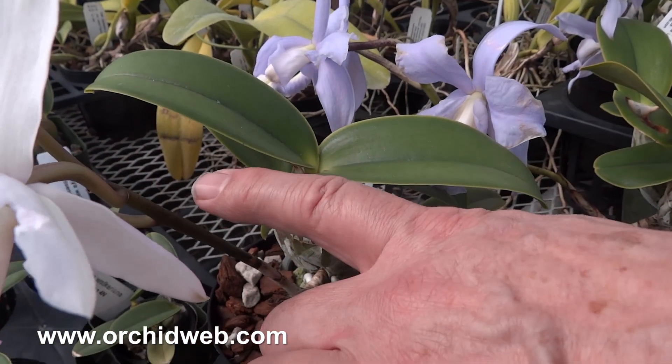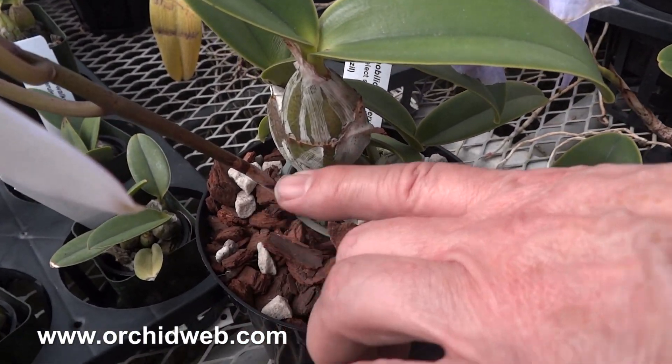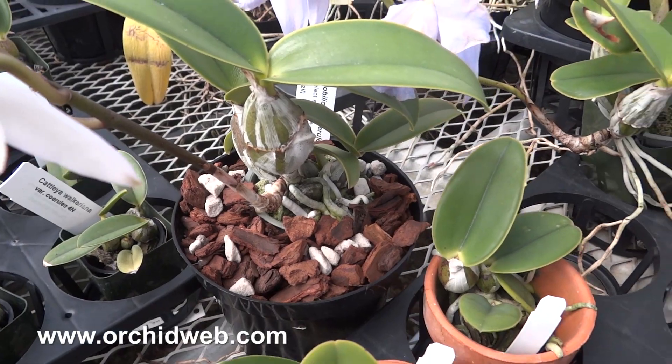First you'll get a flower spike, and afterwards at the base there's a new growth that'll start up and grow during the summer months.